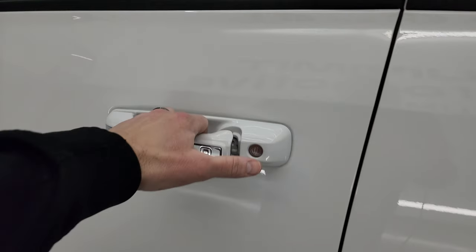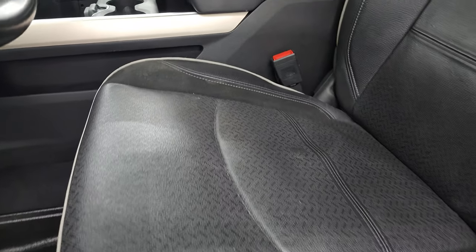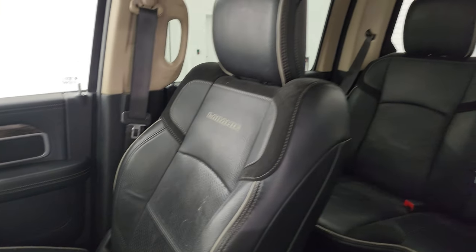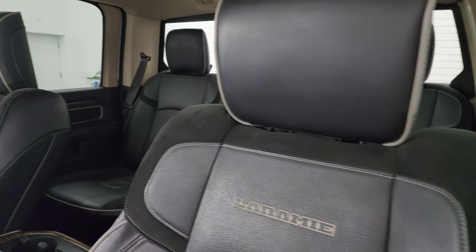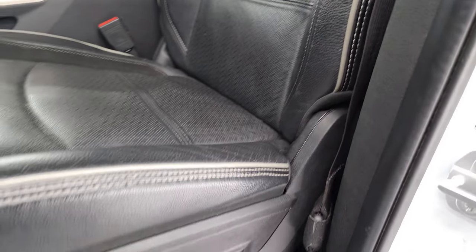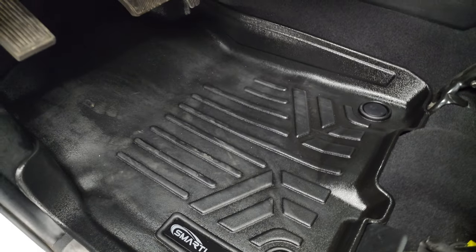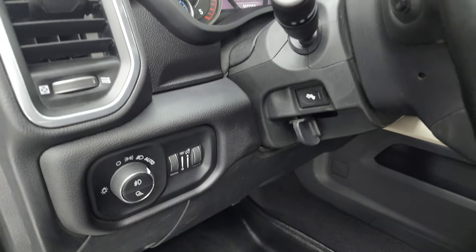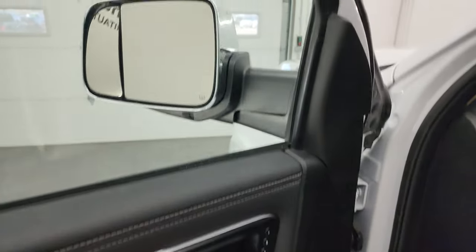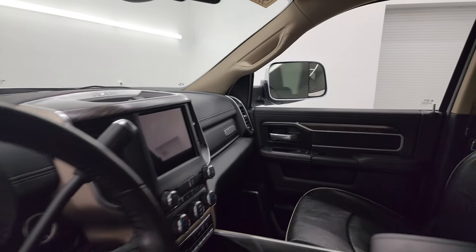Inside, the Laramie Level A package gives you the black leather and suede bucket seats — no rips or tears, smells very clean inside this truck. You get the Laramie stitching on the backrest and gray piping. There's a set of smart liner all-weather floor mats, auto headlamps, power pedals, power windows, locks, and mirrors. These mirrors do power fold in — I always like showing both sides so you know both sides are working properly.